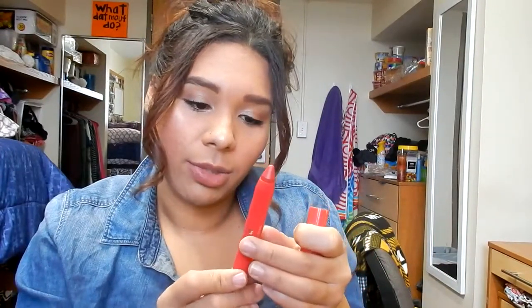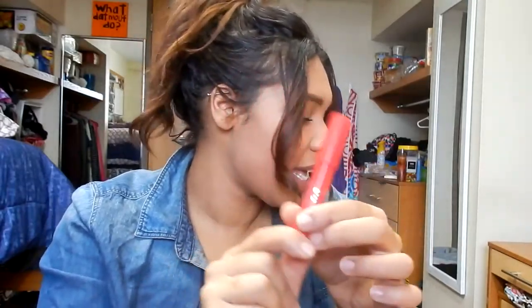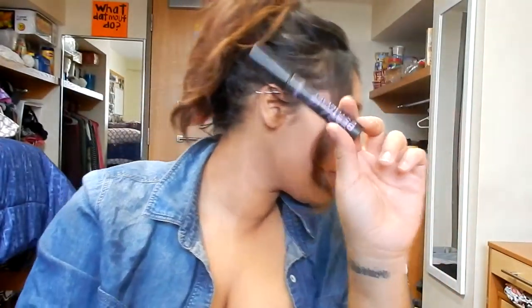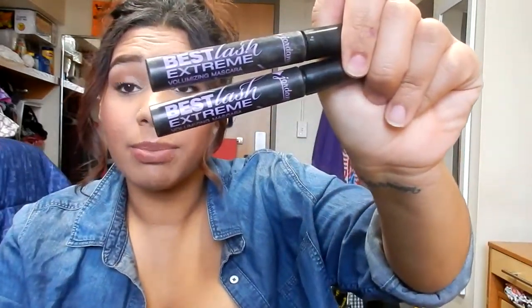This is the Jordana Twist and Shine Moisturizing Lip Balm in Rockin' Rouge, and this is just not a good product. I love Jordana though. Speaking of Jordana, I'm throwing two mascaras away. This is the Best Lash Extreme — I repurchase this all the time because it is the bomb. It's like two dollars at Walgreens. Please try this because it might be your new favorite mascara. But these two are just old, so they've got to go.